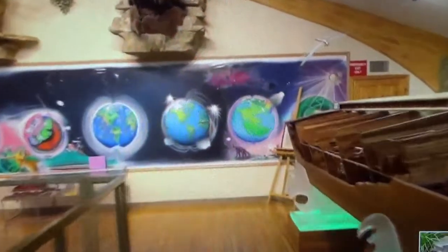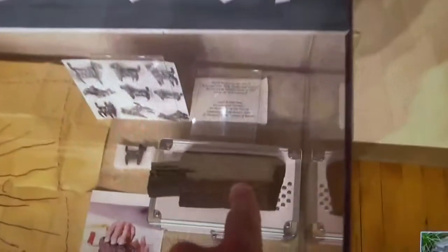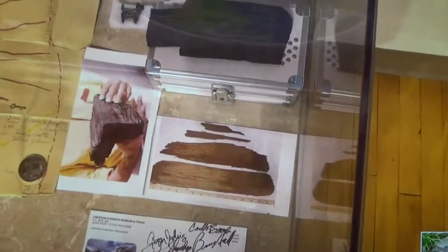Let's stop at this display. Here is the piece of Noah's Ark wood that Alfred Lee took down in 1969 — you can see it right here. This wood was removed in 1969 from between 13,000 and 14,000 feet up on Mount Ararat.